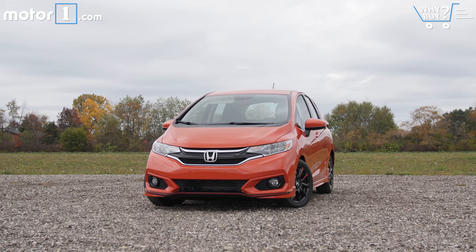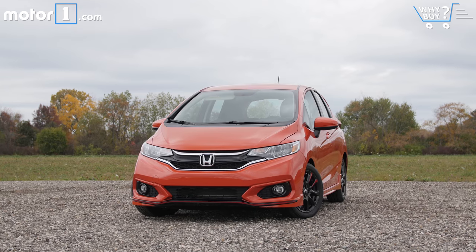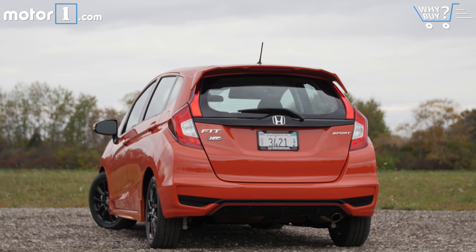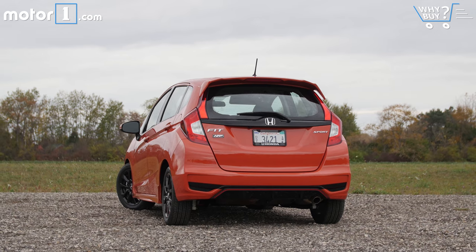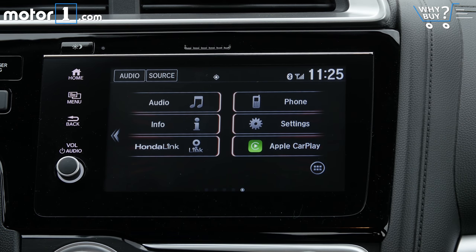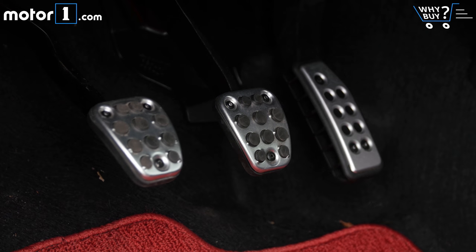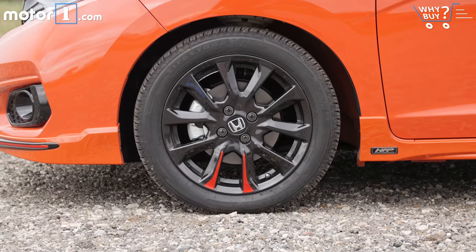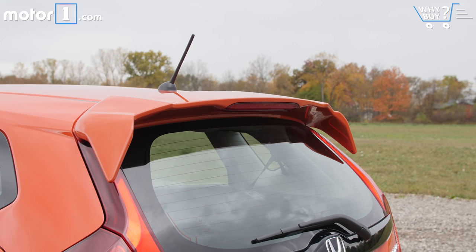The Fit you see here is a Sport trim car with the Honda factory performance kit. A standard Fit Sport is second up the trim level, netting things like 16-inch alloy wheels and the 7-inch touchscreen display that the base model doesn't get. The HFP car adds a few racy-looking pieces like that shift knob, a different wheel design, and a cheeky little wing on top of the hatch.